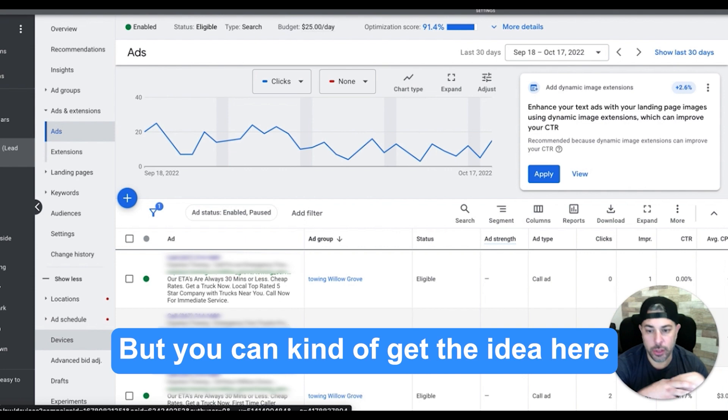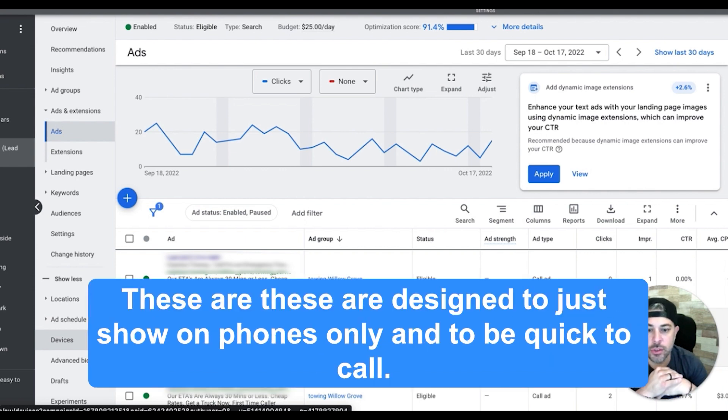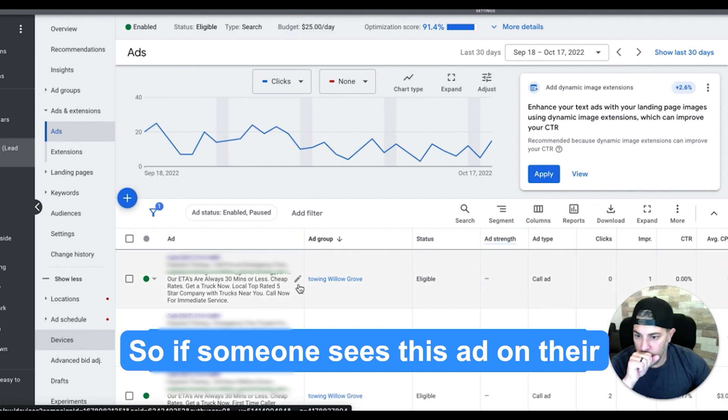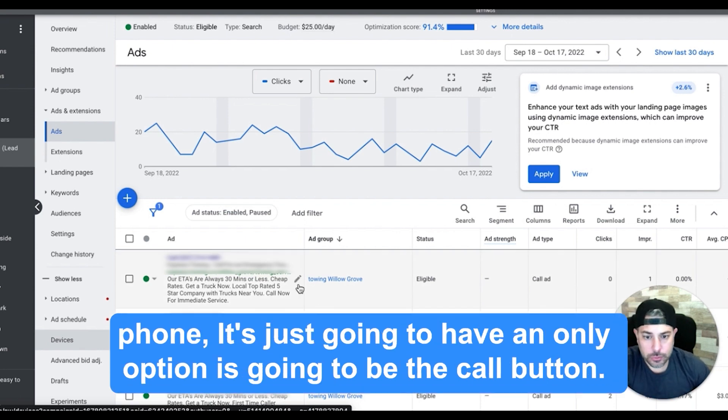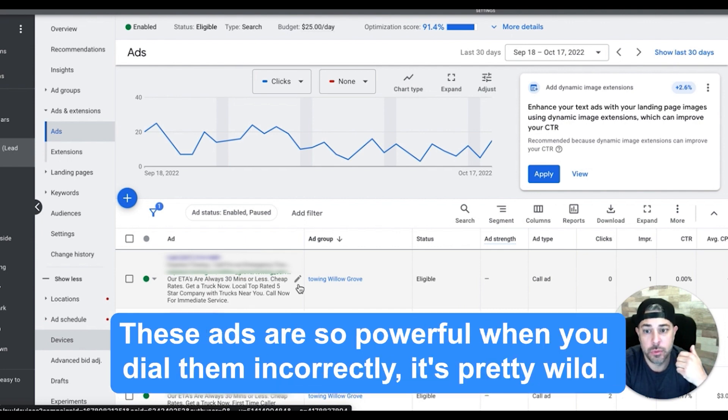You can kind of get the idea here — this is how you build these things out. These are designed to show on phones only and to be click-to-call. Someone sees this ad on their phone, the only option is the call button. They click call and it dials right to the client. These ads are so powerful when you dial them in correctly.